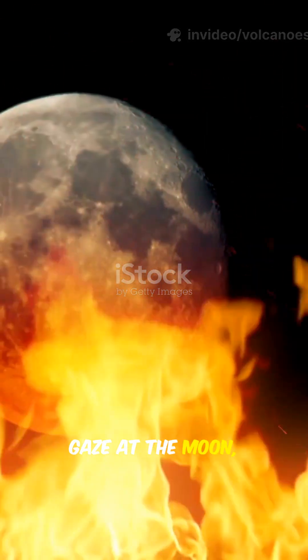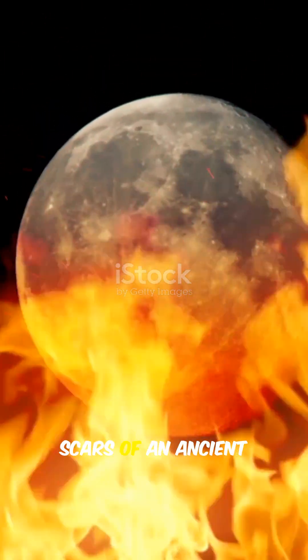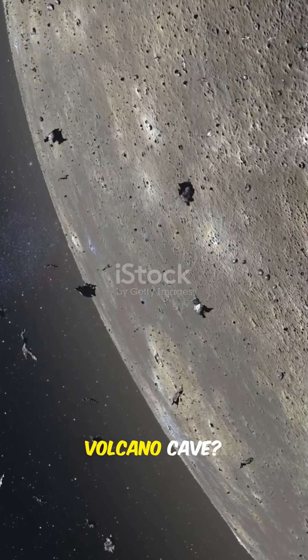So next time you gaze at the moon, remember — you're not just looking at craters. You're seeing the scars of an ancient world that once burned with lunar fire. Would you live inside a moon volcano cave?